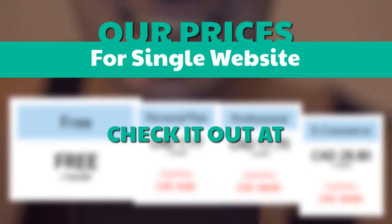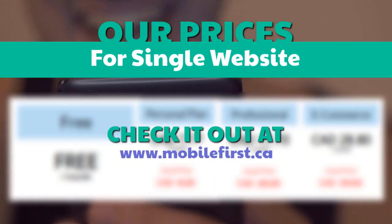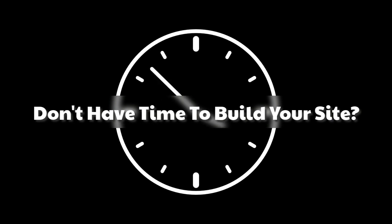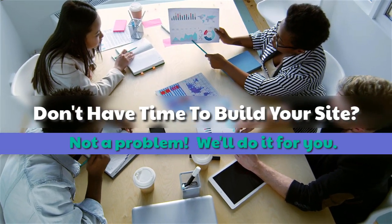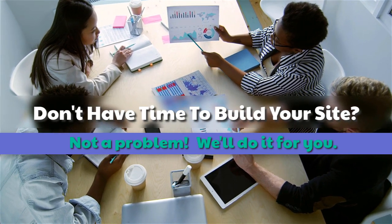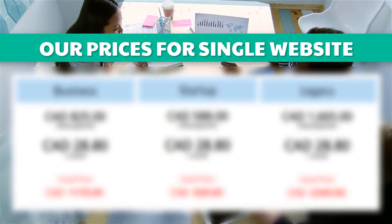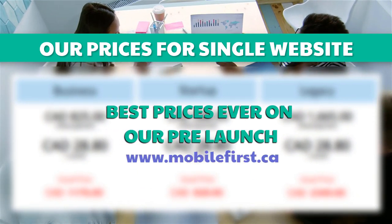Check out our prices for a single website at mobilefirst.ca. Built for you — don't have time to build your site? Not a problem, we'll do it for you. Best prices ever on our pre-launch. Visit mobilefirst.ca.